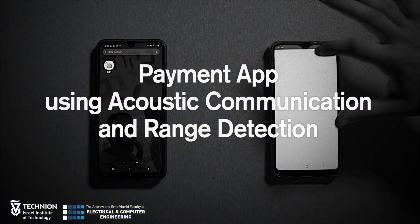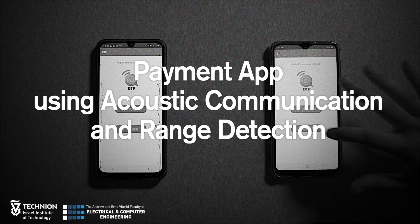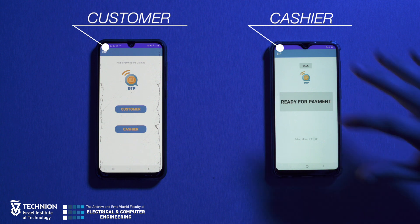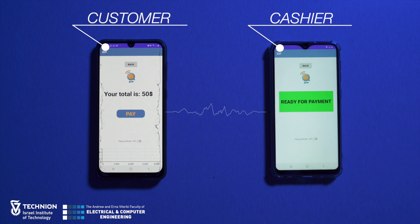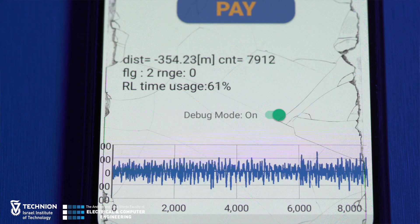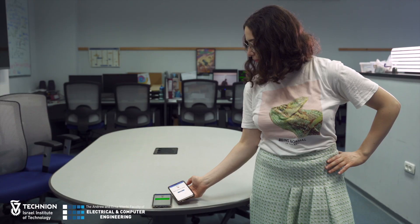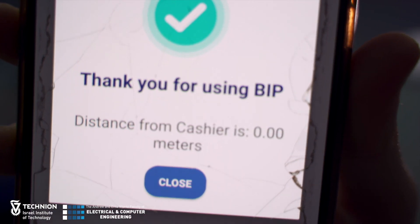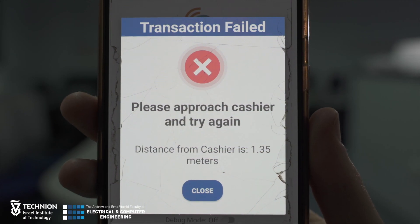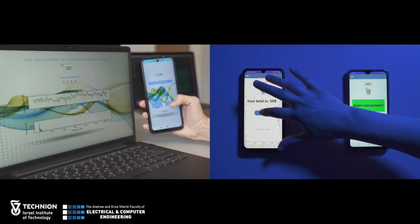The second project also utilizes acoustics, but this time for an electronic payment app. Students developed a digital wallet app that utilizes sound waves to perform acoustic localization. The app measures the distance between the customer and the cashier, and allows payment only if the customer is within the desired range. The device measures the range by sending an acoustic signal; the cashier's device responds with another signal, and the range is calculated according to the time of propagation. In addition, the students developed a frequency-based communication system between the devices. Both systems rely on sound waves only.